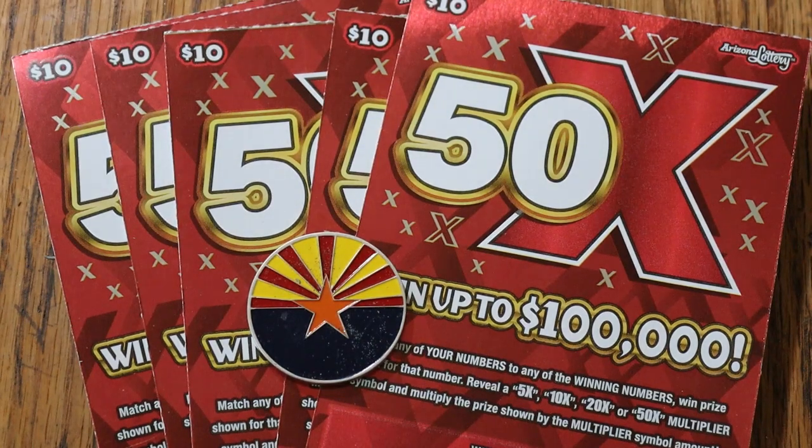What's up, YouTube AZ Scratchers, and welcome back to another scratching session. Today we're doing seven of the newest $10 tickets — the Arizona Lottery's $10 50 Times. It's a simple match-your-number-to-the-winning-number game. Find multipliers of 5, 10, 20, or 50 and you win. You can also get a manual win-all, winning up to all 20 prizes. Odds are 1 in 3.34, and the book number is 012354.